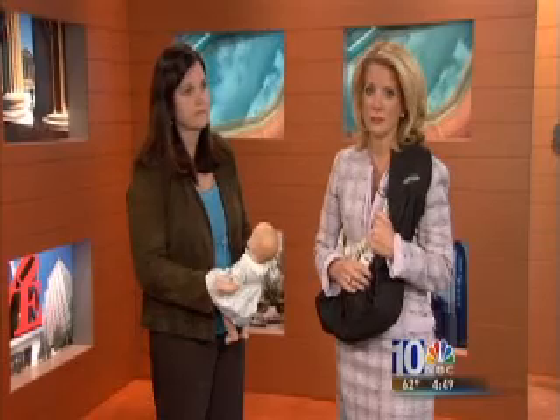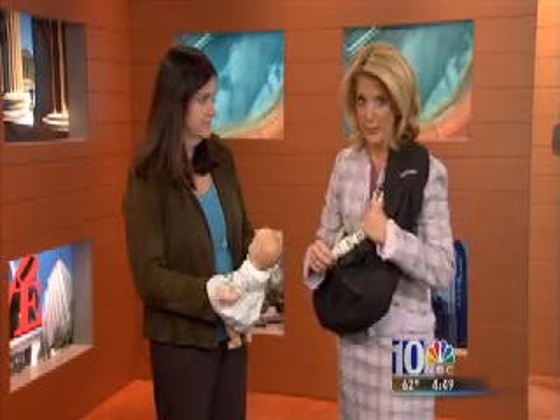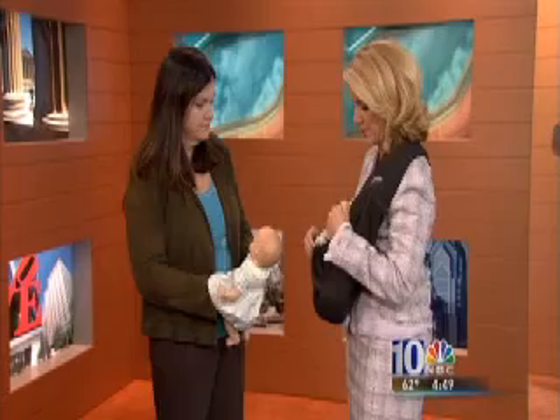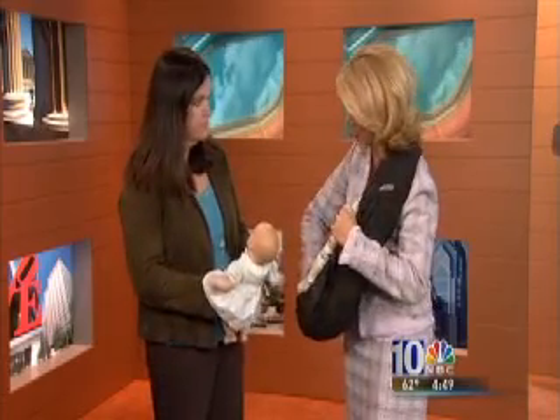NBC 10 Consumer Reporter Tracy Davidson joins us with important advice from a government product safety investigator. Dawn and Tim, I wanted to show you exactly what one of the recalled slings looks like. This is Marianne McGurdy-Sieber, she's with the Consumer Product Safety Commission. And you want to show me exactly what the issue is with these slings.